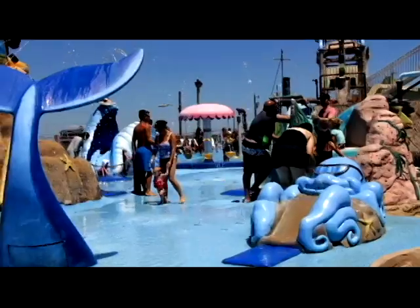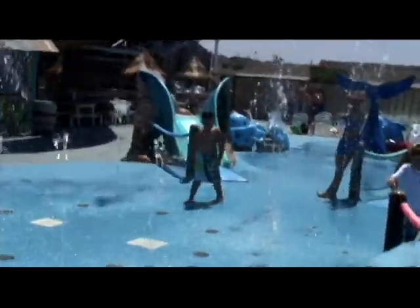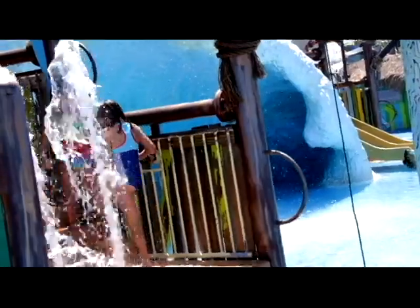Here at Thundering Surf, we have a toddler area for children that are one, two, and three year olds, which has all kinds of interactives and soft slides. In Cowabunga Beach, we have a multi-level play structure with slides — it's a very wet area for children three all the way up to 13.